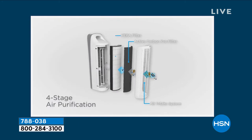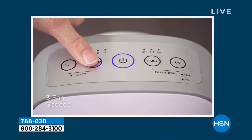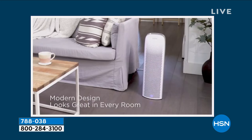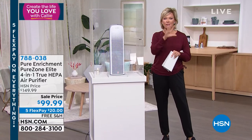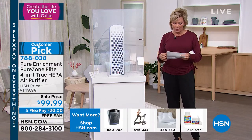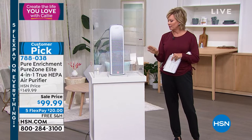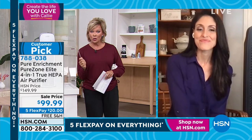We have gray and white available — white is most limited. This is a customer pick, and customers were raving when it was $150 more than it is right now. This is the lowest price we've ever done, with free shipping and five flex payments of $20. There are two features different from any other brand of air purifier I've offered at HSN. First is the smart air quality monitor — it gauges how much dirt is coming in and automatically speeds up or slows down the multi-stage filtration based on the room's air. It can clean a room about 13 by 14 feet, four to five times an hour.